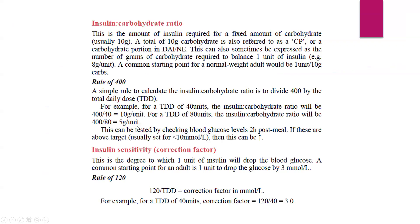This is the insulin-to-carb ratio and the correction factor calculation practised in the DAFNE program — an extremely important set of slides for the exams, as many questions have been asked from this topic in previous attempts. Insulin-to-carbohydrate ratio is the amount of insulin required for a fixed amount of carbohydrate, usually 10 grams. A total of 10 grams of carbohydrate is also referred to as CP — the carbohydrate portion in DAFNE. This can be expressed as the number of grams of carbohydrate required to balance one unit of insulin, for example 10 grams per unit or 8 grams per unit. A common starting point for a normal-weight adult is 1 unit for 10 grams.